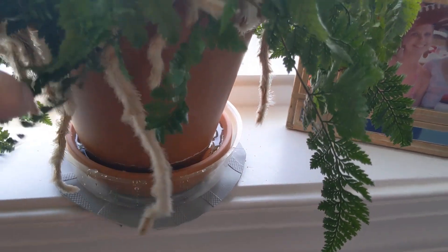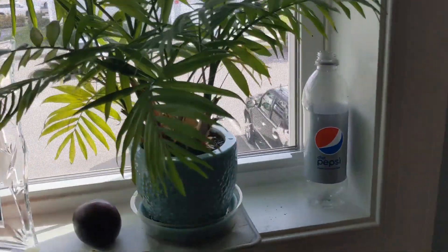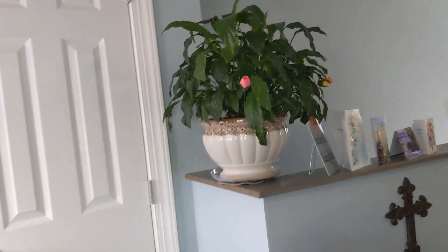That water came through real quick. I hope it doesn't flow over — well, if it does, I've got a plastic saucer there on the bottom. And that one has come all the way through. So we'll go over here to my bigger ones.